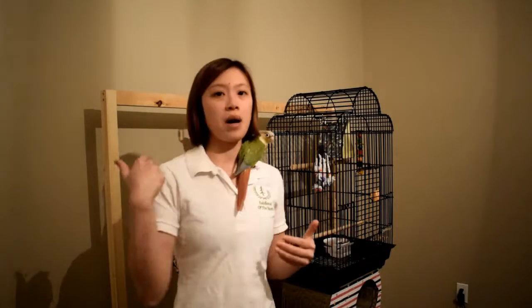Welcome back to part two of the bird potty training video. Now that you've found your bird, we're going to talk about how we actually get them to understand what 'potty' means.